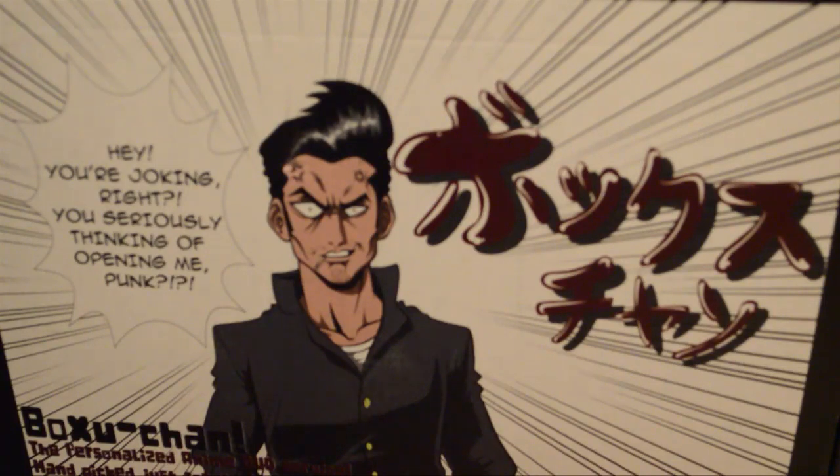Hey guys, AngerMonkey here with another BoxGen unboxing video. For those who have never tuned into my channel before and you're wondering what this is: it's an anime subscription service that is sent to your house every month, giving you anime and anime merchandise to add to your personal collection.